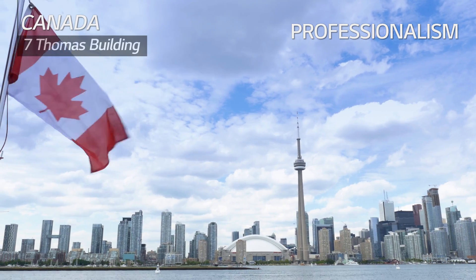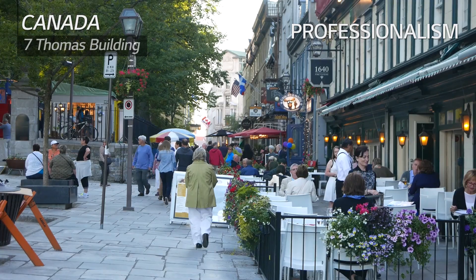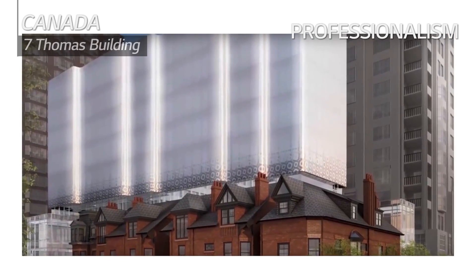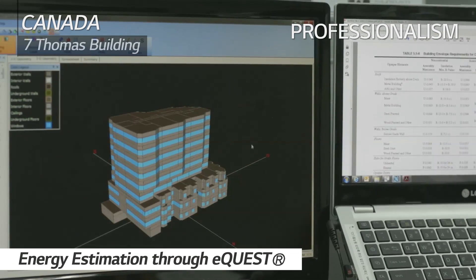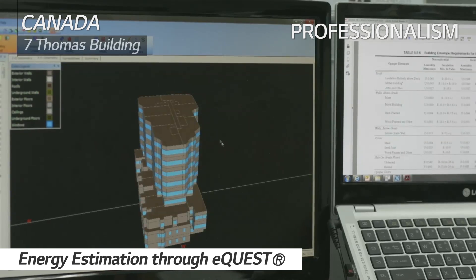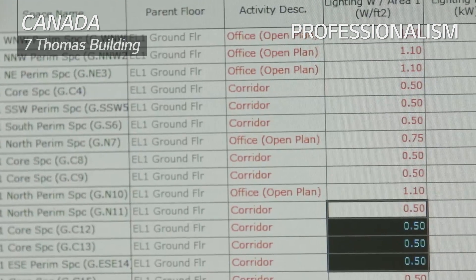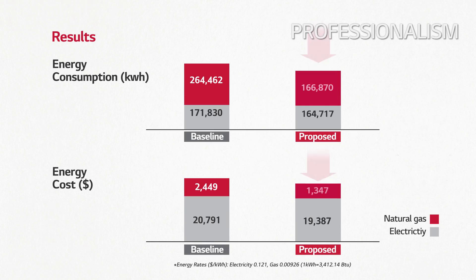The designing of HVAC systems in the 7Thomas building of Toronto was supported by LG through energy consumption simulation. The 7Thomas building was able to cut down 72% of energy consumption and 37% of energy cost compared to the baseline proposal.